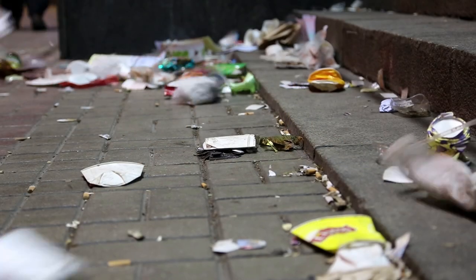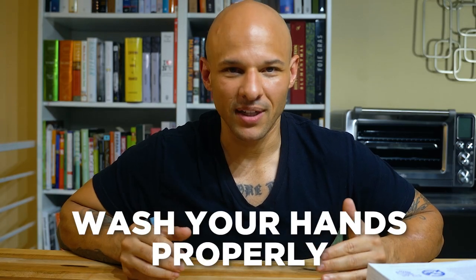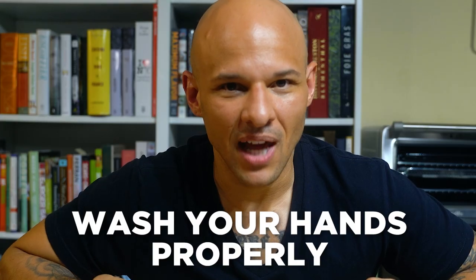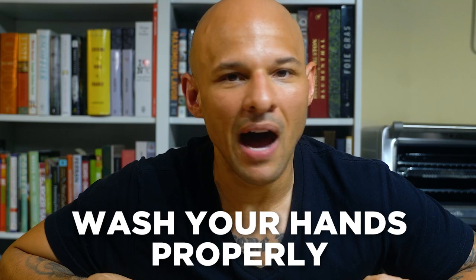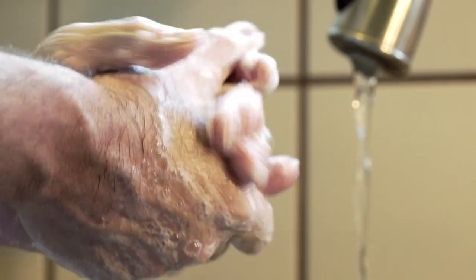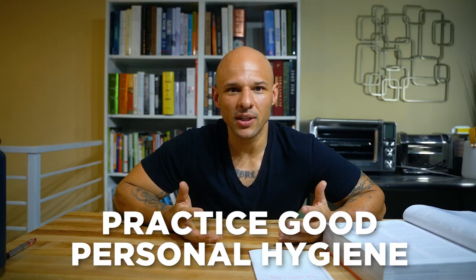When you go to the bathroom, you need to wash your hands properly. I know this sounds crazy, but I've seen a lot of people in the restaurant business not wash their hands after using the bathroom. If you see somebody not wash their hands properly, you need to call them out right away — because this is how foodborne illness happens. Practicing personal hygiene is really important.